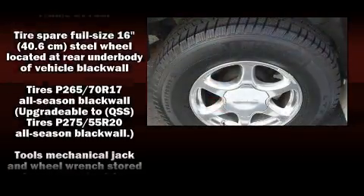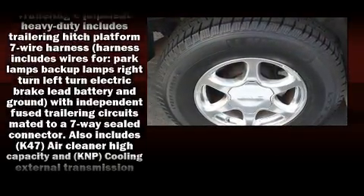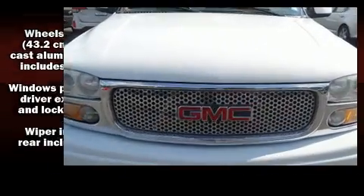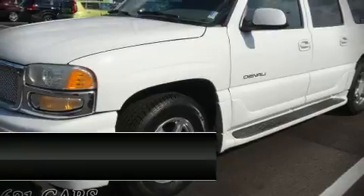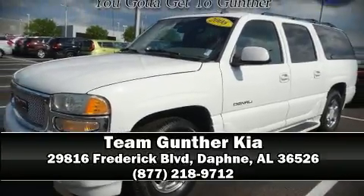and four-wheel disc brakes with ABS. It also arrives with the Carfax history report, providing you peace of mind with detailed information. Please don't hesitate to give us a call.